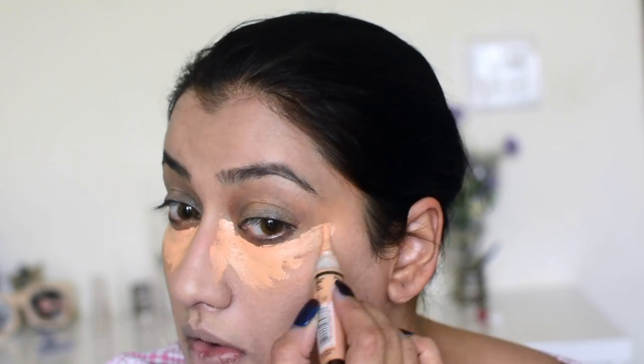Moving on, once the foundation is on I'm using an NYX palette to color correct. I applied a darker concealer to cover up the orange undertone, and on top of that I'm going to use LA Girl Pro Conceal in Creamy Beige. When I layer it this way, my concealer does not move and the under-eye looks very fresh throughout the day — layering gives me a better end result.